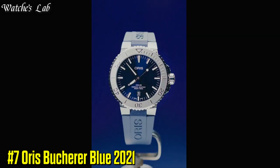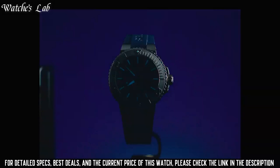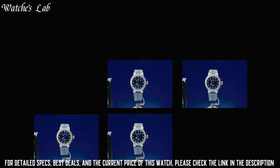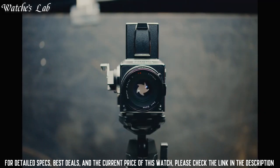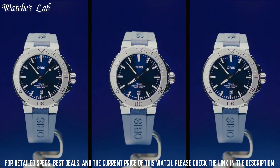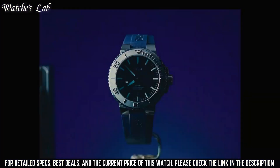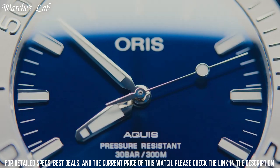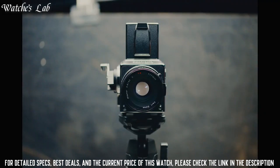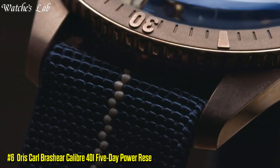The case also features a screw-in crown which aids with the water resistance rating of up to 30 bar. Number 7: Aorus Butcherer Blue 2021. Case: 43.5mm stainless steel, multi-piece construction. Minutes scale top ring. Top glass: sapphire, domed on both sides with anti-reflective coating inside. Case back: stainless steel, screwed, with special engravings. Stainless steel screw-in security crown. Water resistance: 30 bar. Interhorn width: 24mm. Dial: blue, with luminous indices and hands, Super-LumiNova BGW9.